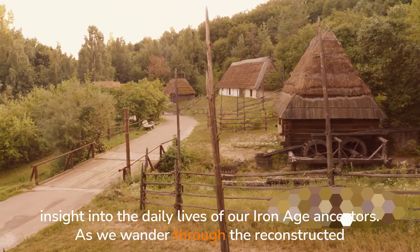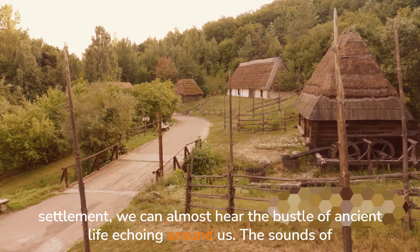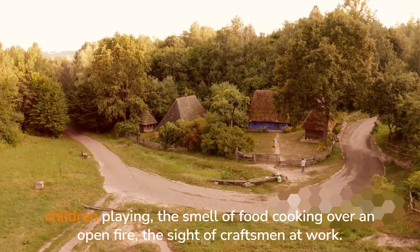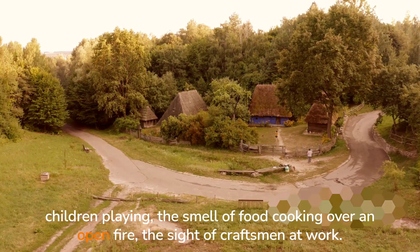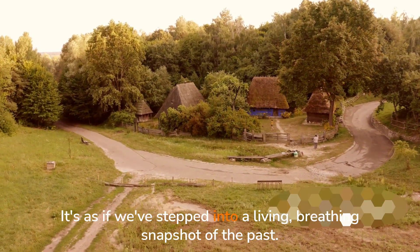As we wander through the reconstructed settlement, we can almost hear the bustle of ancient life echoing around us. The sounds of children playing, the smell of food cooking over an open fire, the sight of craftsmen at work. It's as if we've stepped into a living, breathing snapshot of the past.